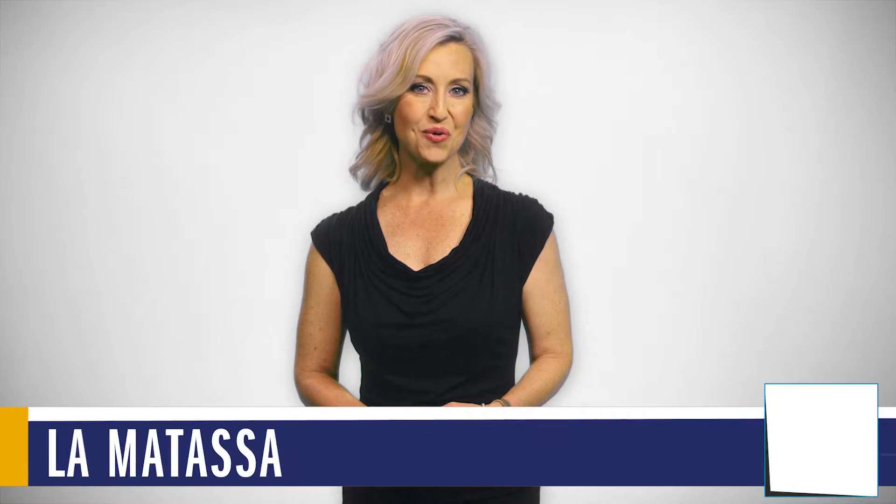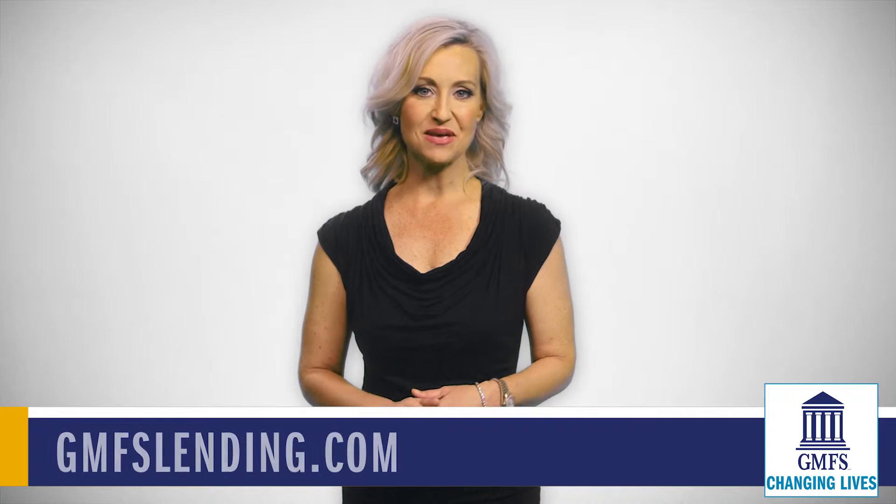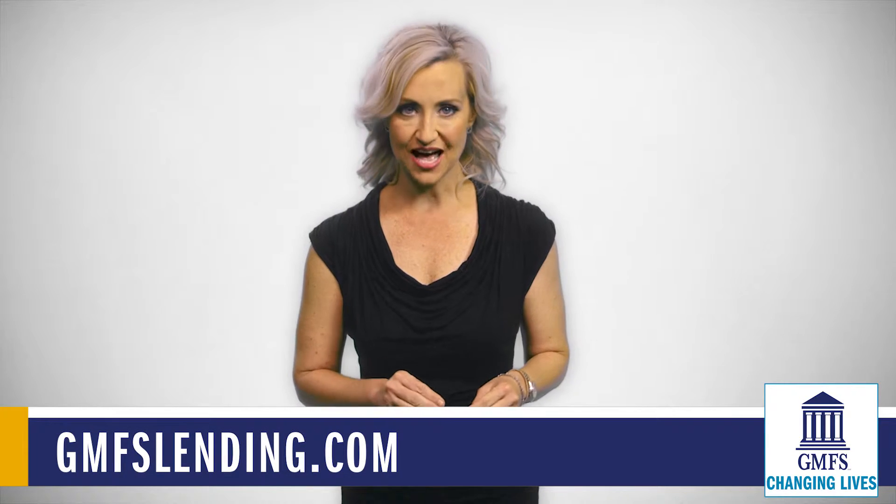Hi, I'm Pamela Matassa with your Mortgage Minute Update. The closing disclosure process can be confusing, so let me break it down for you.